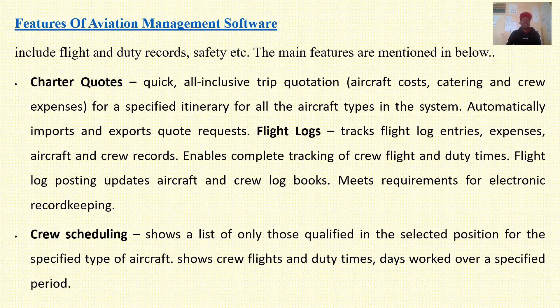Features of aviation management software may include charter quotes, that is quick or inclusive trip quotation, aircraft costs, catering and crew expenses for a specified interval for all aircraft types in the system. It automatically imports and exports quote requests. You can also have flight logs to track flight log entries, expenses, aircraft and crew records, enabling complete tracking of crew, freight and duty types. Flight log posting updates aircraft and crew log books. Crew scheduling shows a list of only those qualified in the selected position for a specified aircraft type, and can show crew flights and duty times and days worked over a specified period.